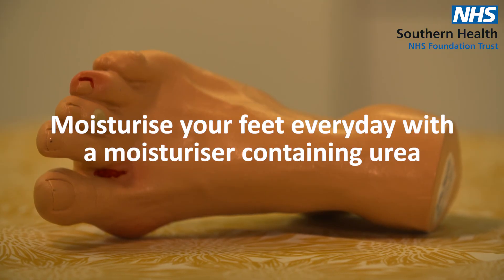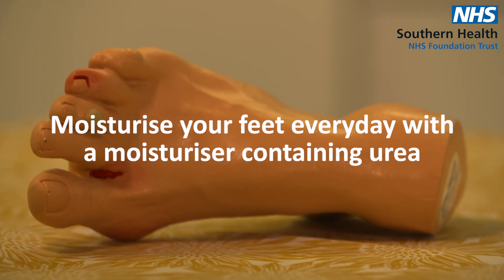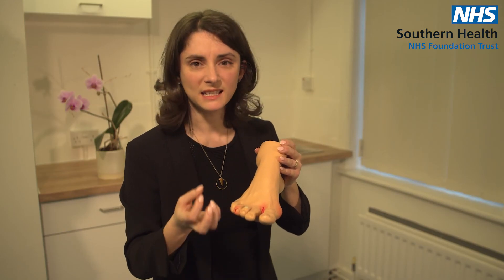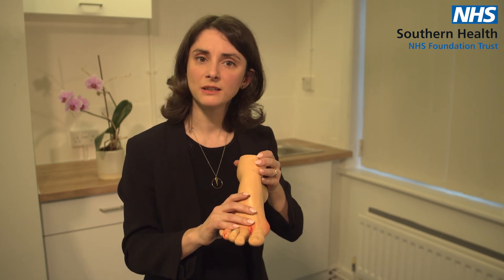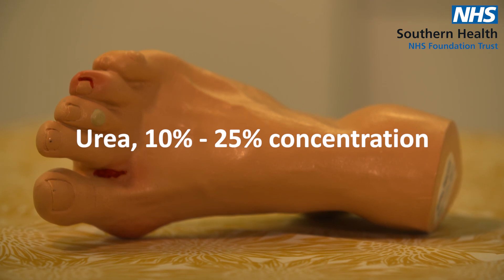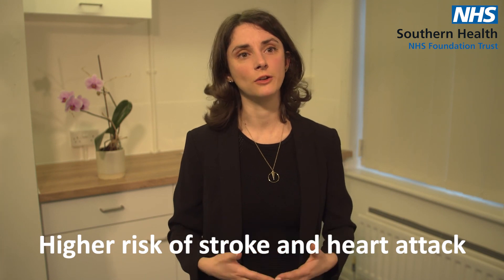We recommend you moisturize your feet every day with a moisturizer containing urea. Urea is important because it's something we naturally produce in our skin, but with diabetes we see a bit less of it. Urea works by breaking down and softening hard skin. Look on the ingredients of your foot cream and make sure it contains urea at a concentration of between 10 and 25 percent — that's perfectly adequate. Just moisturize once a day. A couple of other long-term complications to look out for with type 2 diabetes: do be aware of the higher risk of stroke and heart attack.